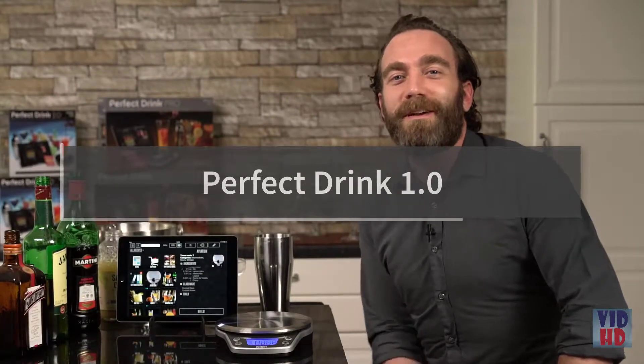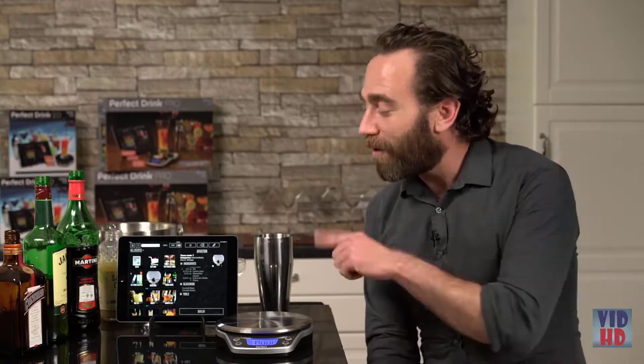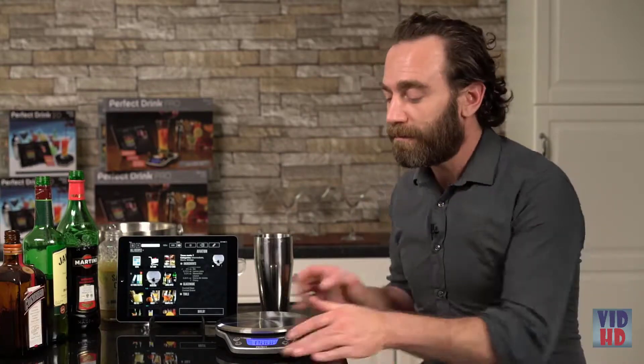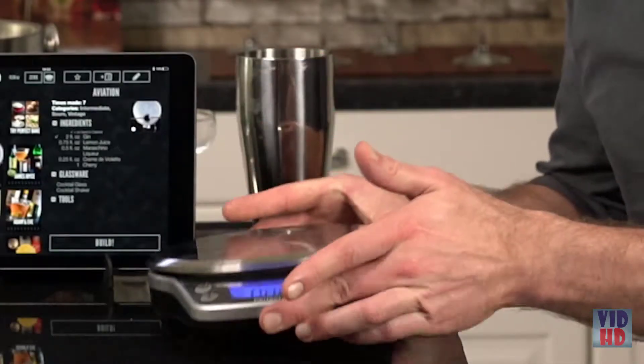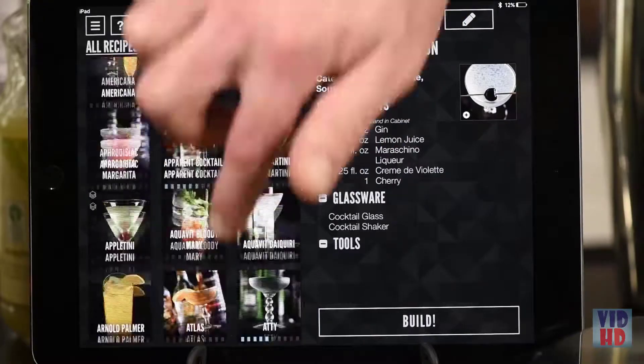Hi everybody, Matthew Barbie here with Perfect Company. I wanted to take a moment to tell you about our fabulous product — Perfect Drink Pro. The app, the pro scale — a fabulous stainless steel scale that looks great and connects to your tablet or phone through Bluetooth 4, so no wires at all. We have a huge library to choose from, over 500 cocktails right out of the box.